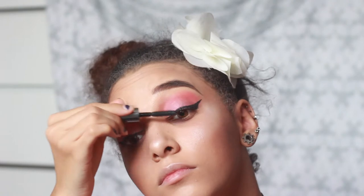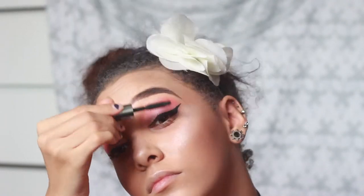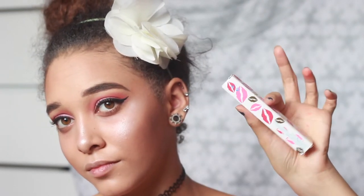The mascara is good and I get the hype, but it made my lashes so clumpy, so I'm not a fan. Next is ColourPop's Moi Match collab — I did not like this. It made my lips so so dry. I've never experienced this with a ColourPop lipstick before.